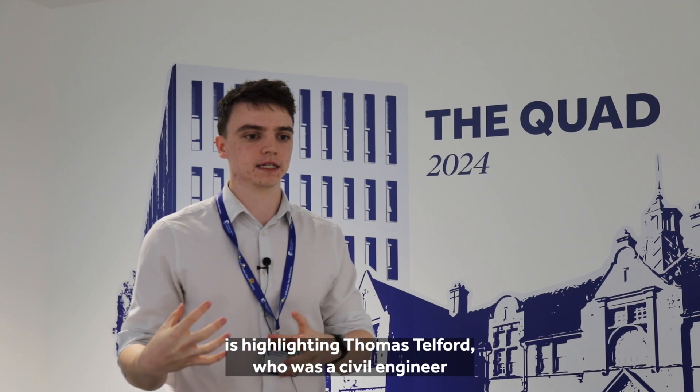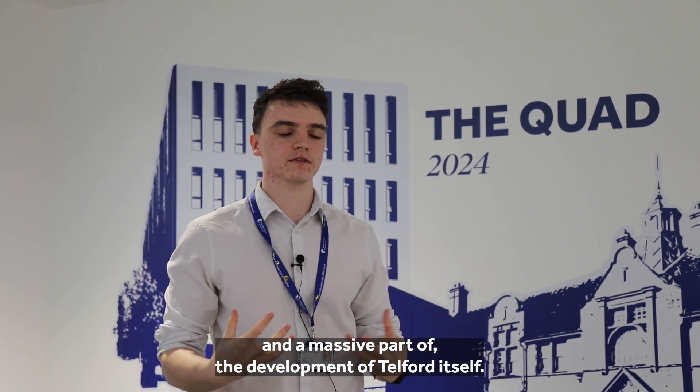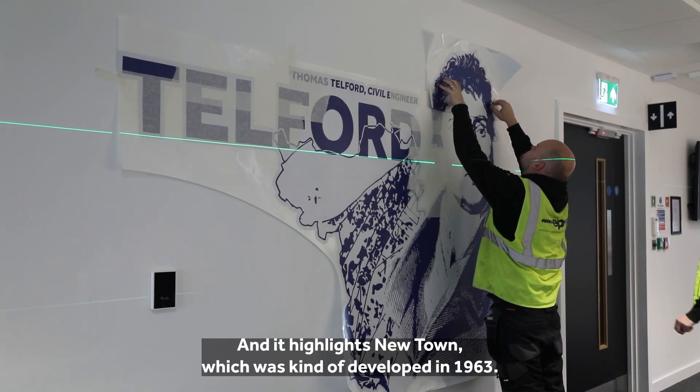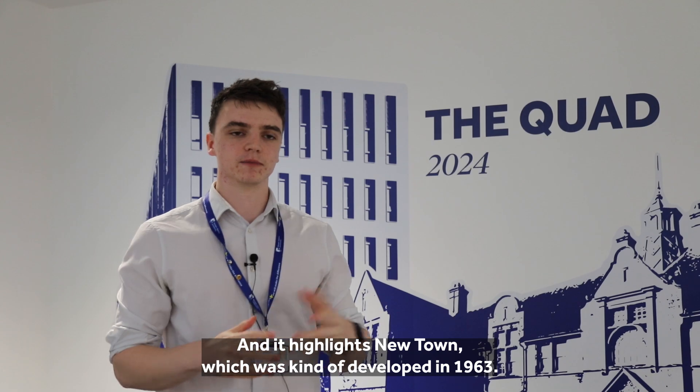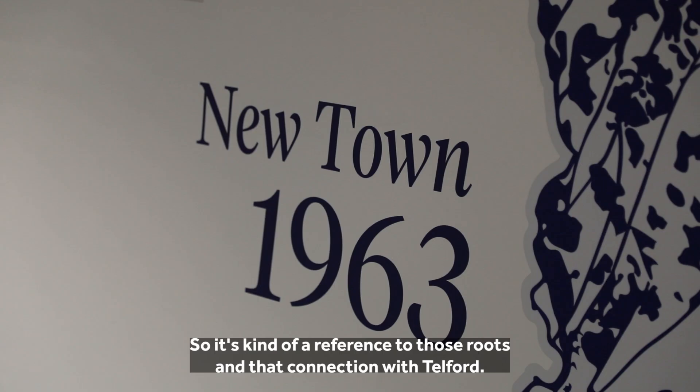Another piece highlights Thomas Telford, who was a civil engineer and a massive part of the development of Telford itself. It highlights Newtown, which was developed in 1963, so it's a reference to those roots and our connection with Telford.